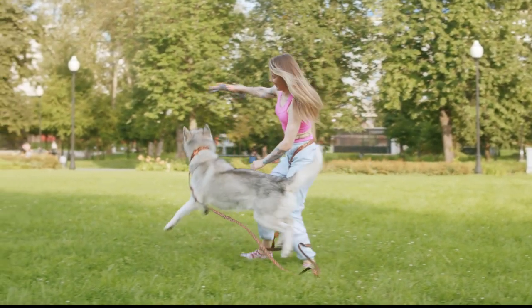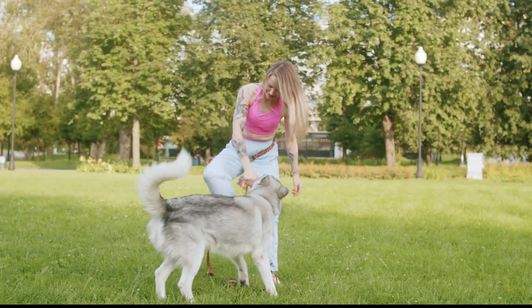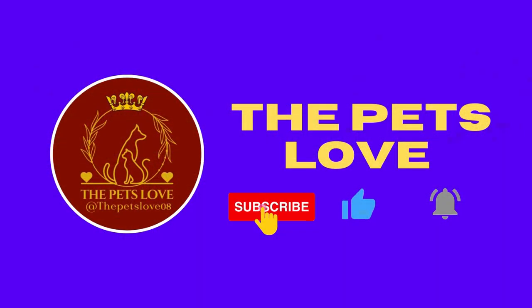Thank you for watching our video on 5 Quick Tips to Calm Your Anxious Dog. Don't forget to like, share, and subscribe to our channel for fascinating pet content. If you have any questions or comments, please leave them below.